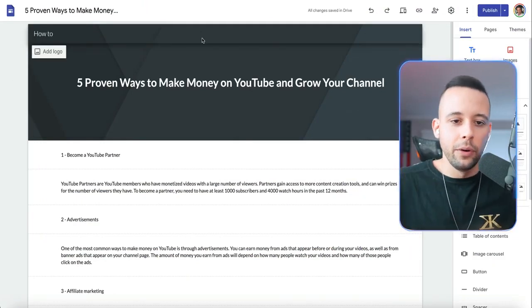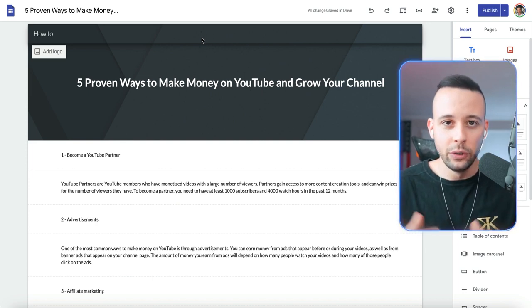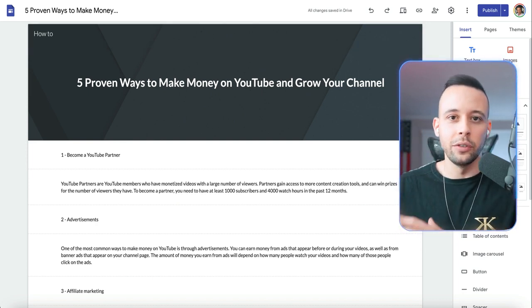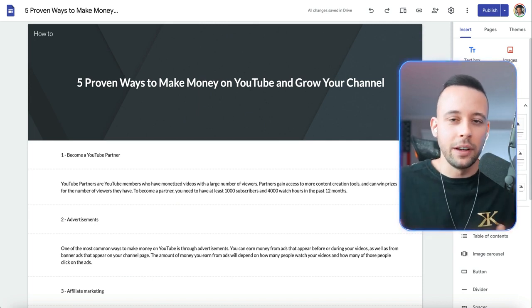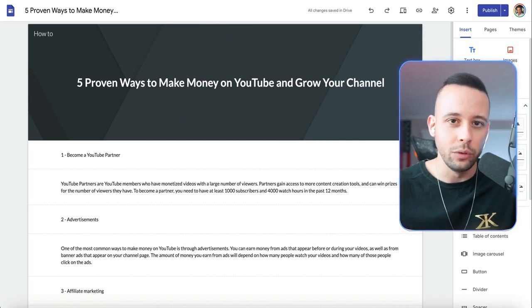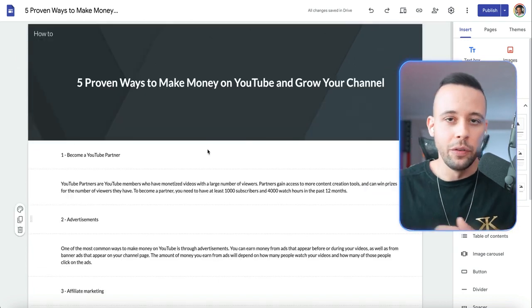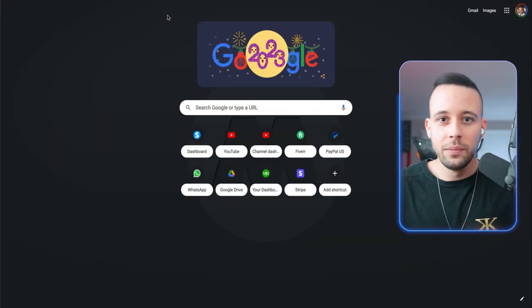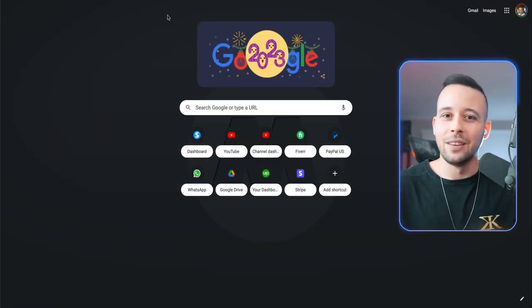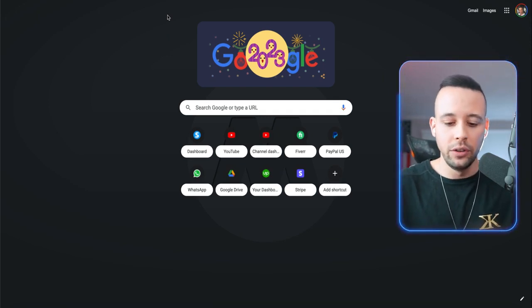Before you finish your blog post, you need to get something to sell to make money. The way you're going to do that today is by affiliating yourself to some kind of affiliate product. In my case, I'm going to be using my own product because I have an affiliate program in my YouTube course, which is related to the blog post we're writing. Your blog post has to be related to the product you're trying to sell.